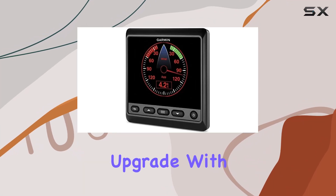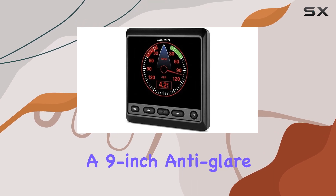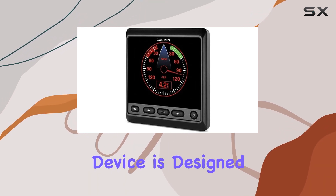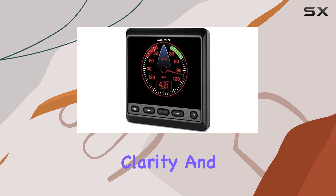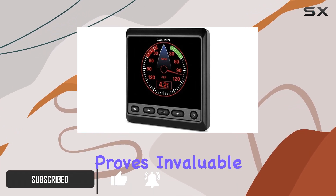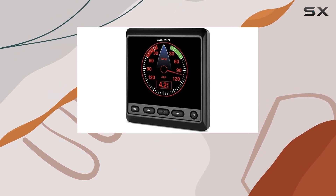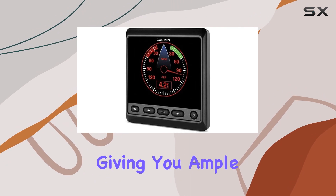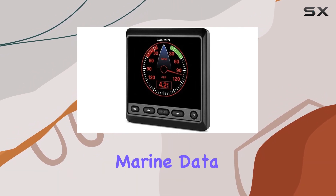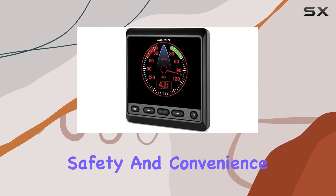Navigating the waters just got a major upgrade with the Garmin GMI-20 Marine Instrument Display. Boasting a 9-inch anti-glare screen, this device is designed to provide unparalleled clarity and visibility under various lighting conditions — a feature that proves invaluable on a sunny day or during a dusky evening. The size of the display is generous, giving you ample space to view all your crucial marine data without having to squint or get too close, which enhances safety and convenience.